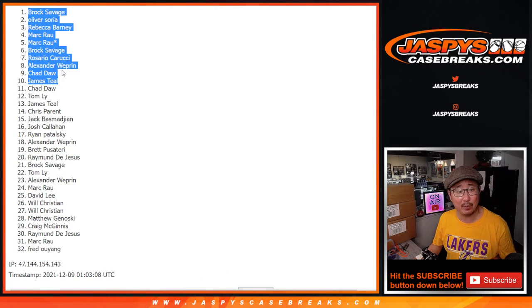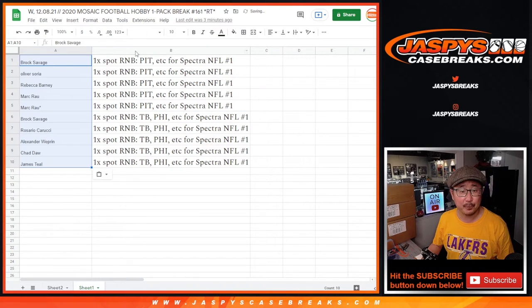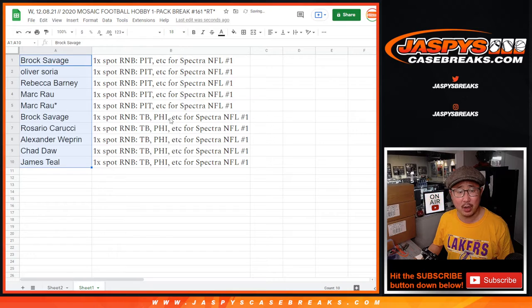All of you have random number block spots in Spectra — pick your team one. By my count, I think there was just one number block spot left to unlock that break, so we'll put those rooftops next to your name. Brock, Oliver, Rebecca, Mark, and Mark — you're in the Pittsburgh et cetera number block. Brock, Rosario, Alex, Chad, James, and the other one — the Tampa Bay, Philadelphia et cetera one.